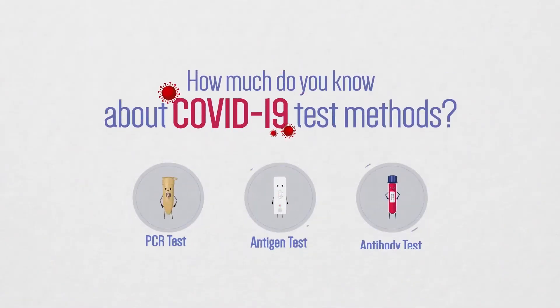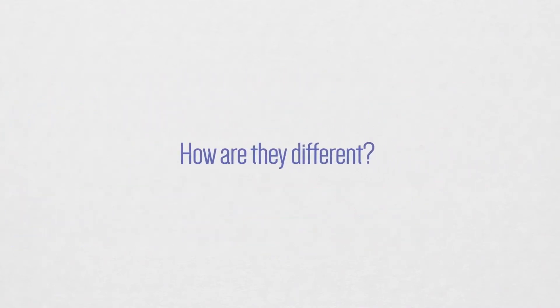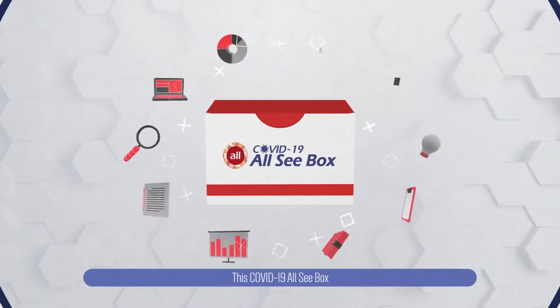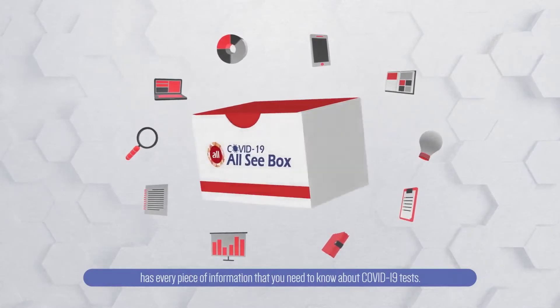How much do you know about COVID-19 test methods? How are they different? This COVID-19 All-See Box has every piece of information that you need to know about COVID-19 tests.